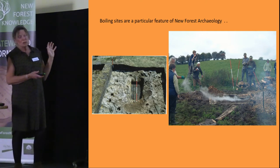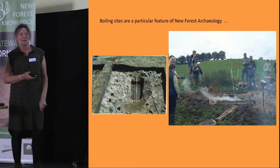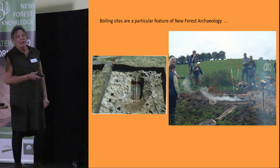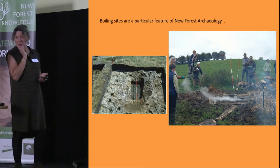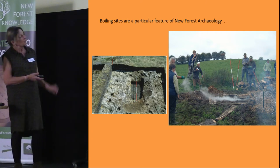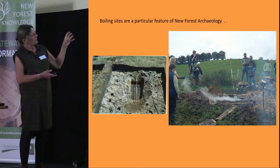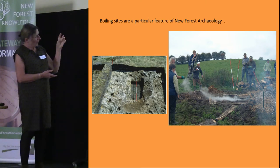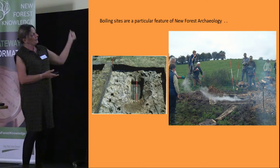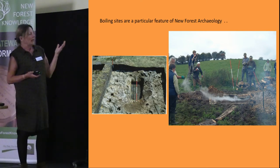Because the New Forest hasn't been under the plough like so much of the country, boiling sites still remain there, which is quite unusual — they probably would have been ploughed out elsewhere. They are found in Ireland and in Orkney as well. Basically, this is a Bronze Age site showing how people boiled water in the Bronze Age. They would set a trough close to a spring; the trough would fill with water, then they would make a bonfire nearby, heat up flints on the bonfire, and throw those hot flints into the water.